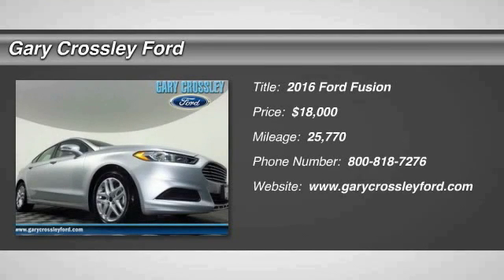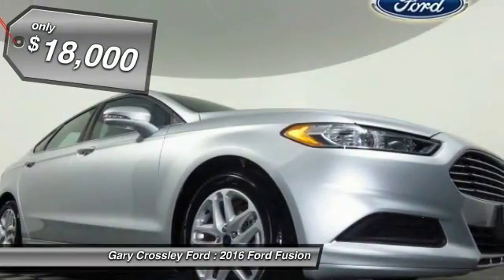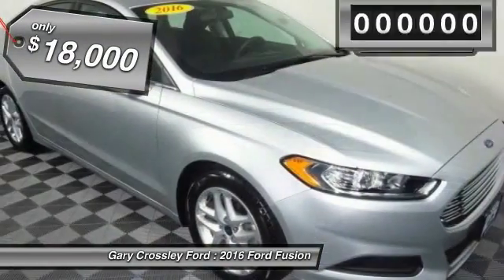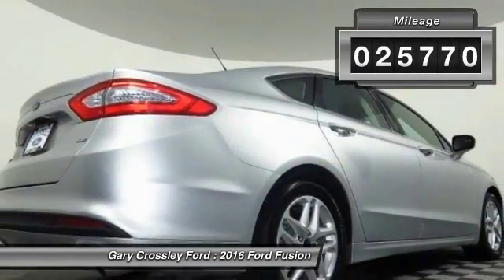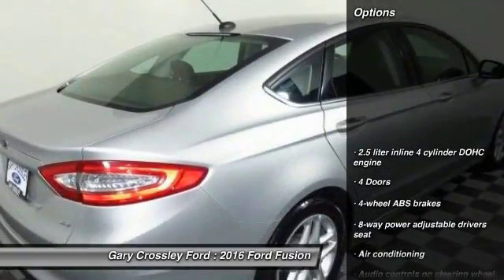2016 Fusion. You can have both impressive power and great economy in a Fusion, and it is priced below $20,000. This vehicle has less than 30,000 miles. Here are some of this vehicle's great options.